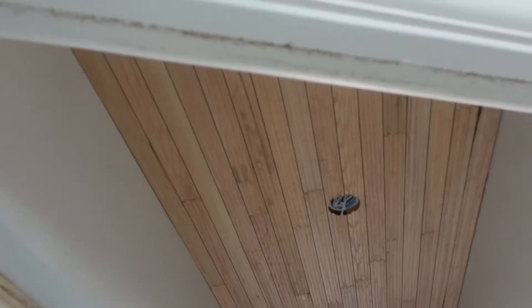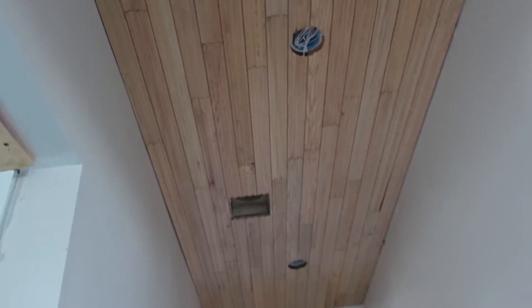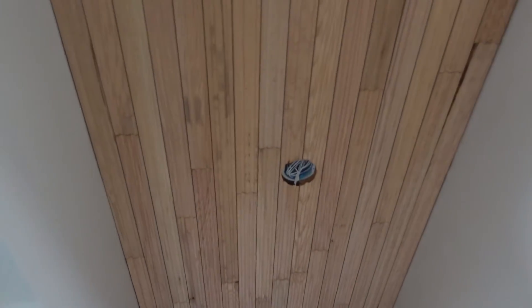Oh my goodness — I didn't realize this is part of the master bedroom, and they put that same treatment on the ceiling of the hallway! Oh my gosh, I love that. I didn't even know about that — you didn't tell me!